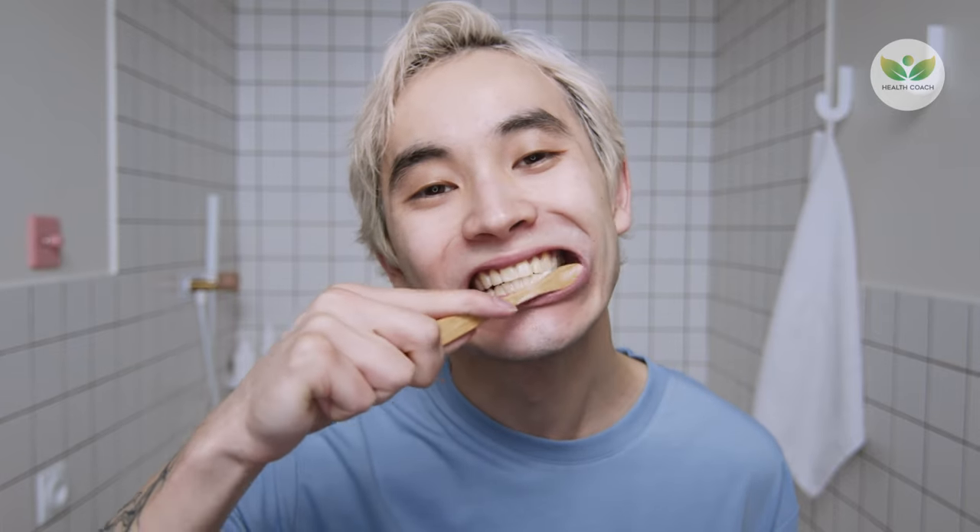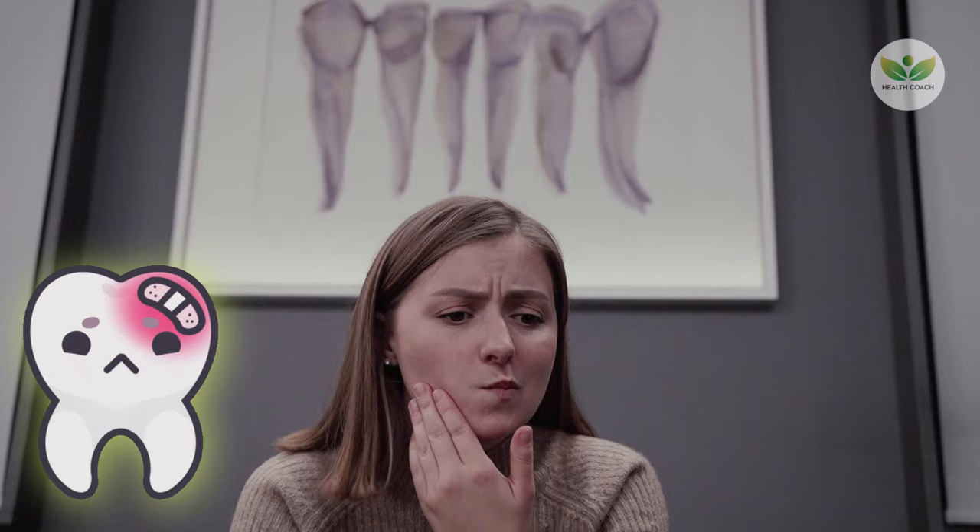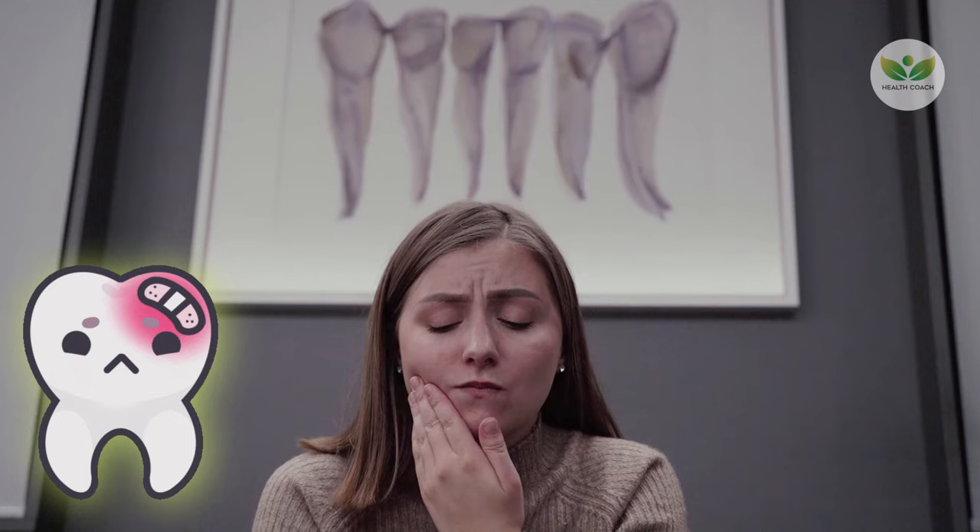However, there are home-based strategies that can help you combat plaque and tartar. In this comprehensive guide, we will explore 9 effective ways to remove plaque and tartar buildup.